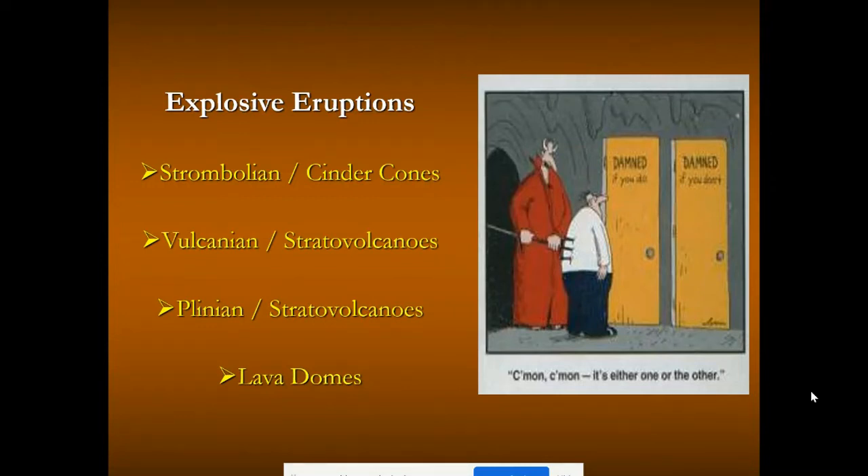All right, everyone. Let's begin talking about explosive eruptions. Up to this point, we've described all the different types of eruptions and looked at peaceful eruptions. Now it's time to roll up our sleeves and really look at these ones that cause lots of devastation and damage — the dreaded volcanoes. The ones that when you close your eyes and think about a volcano, these are what come to mind: explosive eruptions and resulting volcanic landforms.